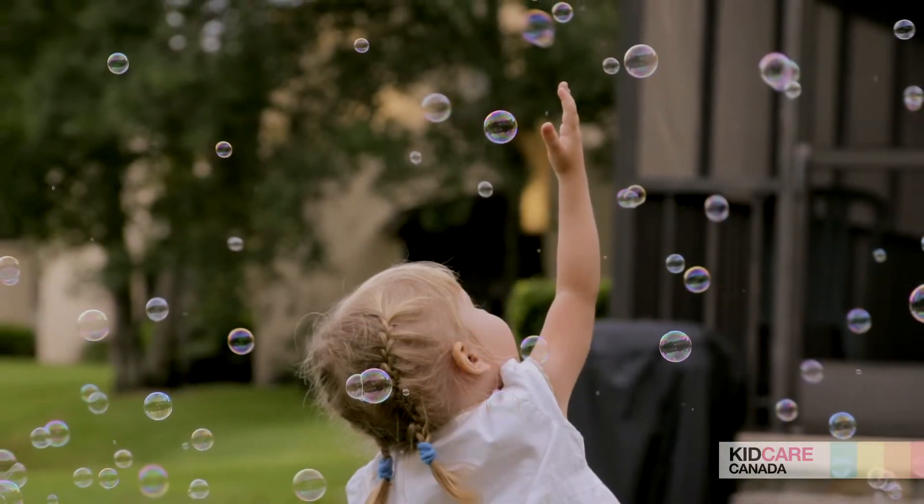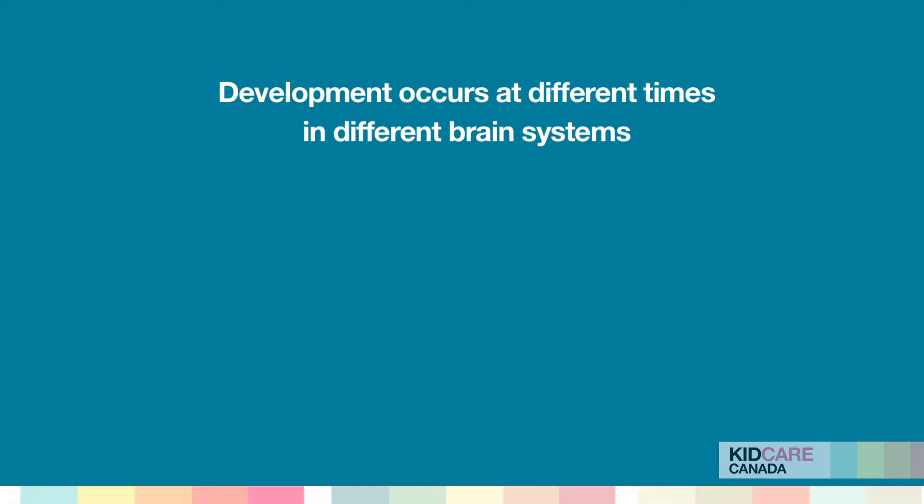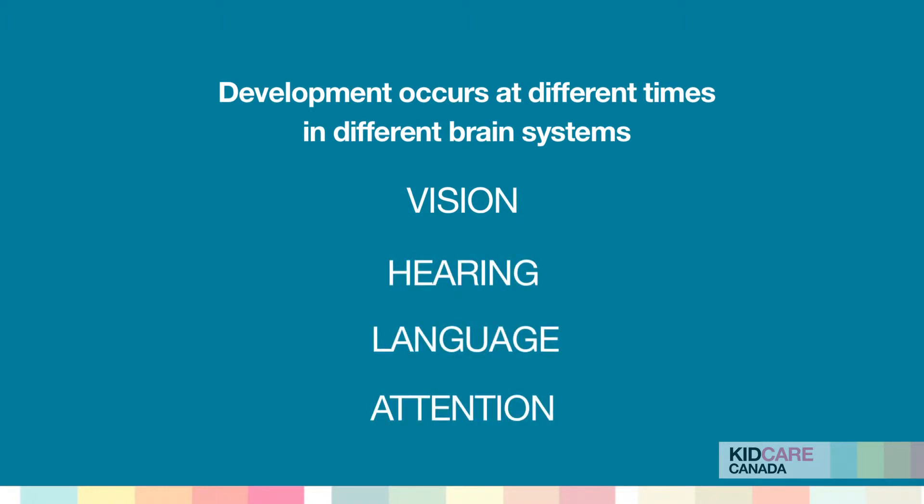There's a lot more basic research to be done. But what we do know is this process of pruning occurs at different times in different brain systems. So what this means is the peak time of neuroplasticity is different for vision, for hearing, for language, for attention, and everything.